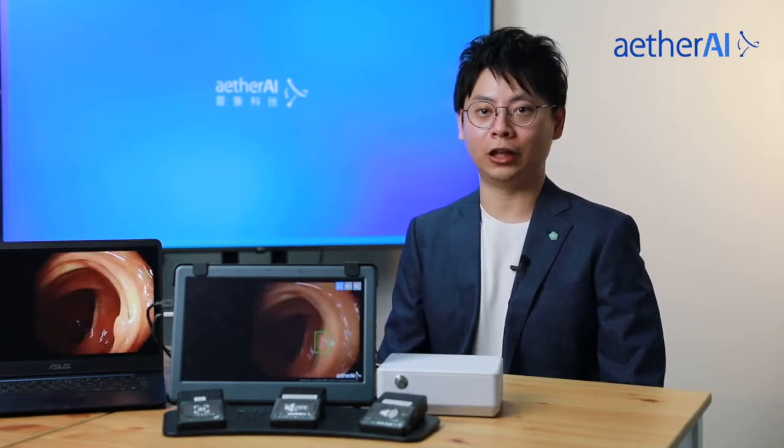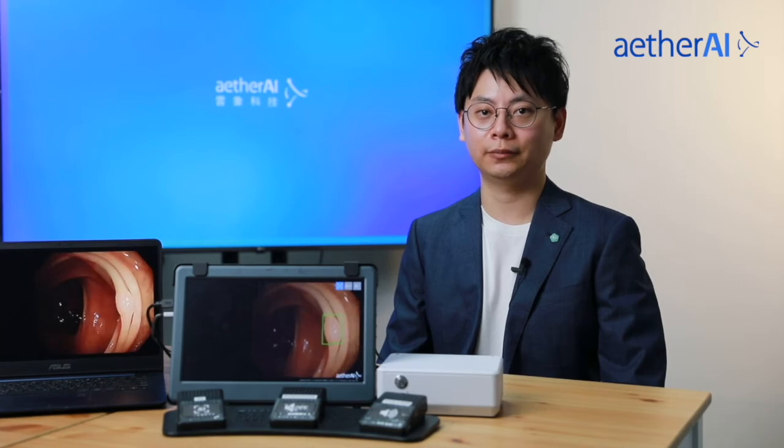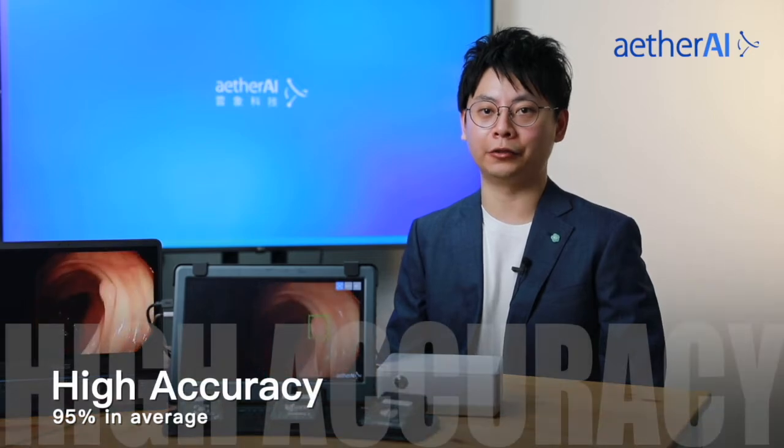By utilizing several hundred thousands of annotated data, EtherAI Endo is trained to perform colorectal polyp detection with a high accuracy of 95%.